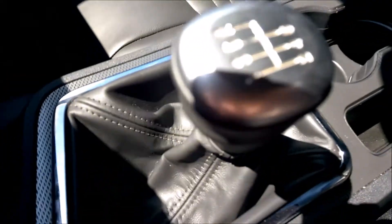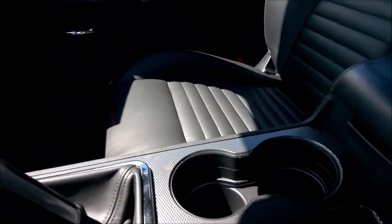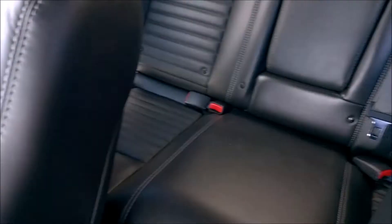A pistol grip shifter. Six speed. Just about enough room for kids. Maybe.